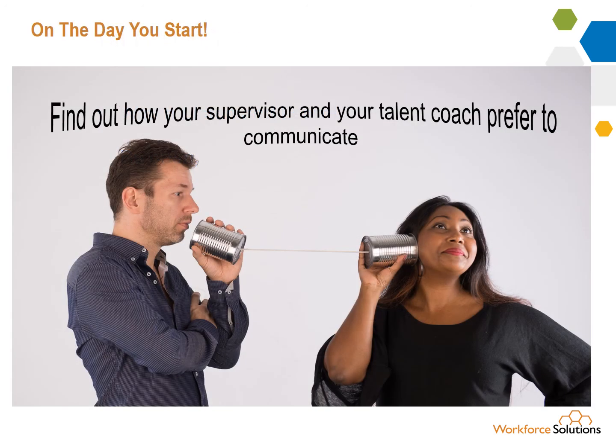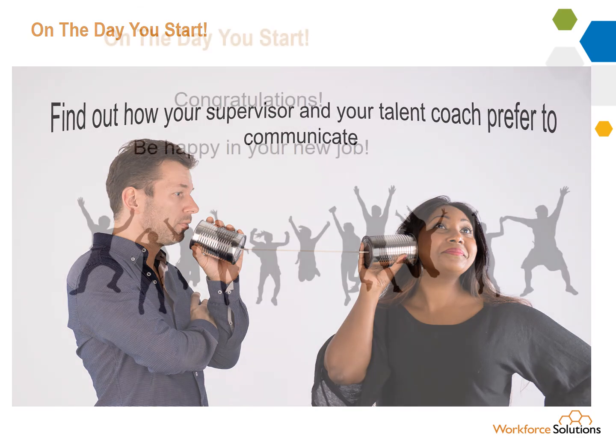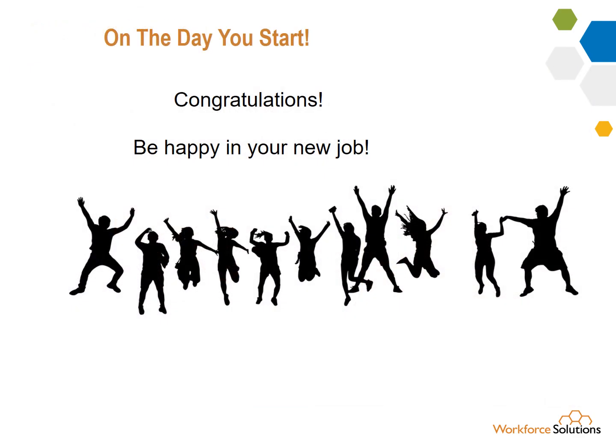Find out the preferred communication method with your supervisor and with your talent coach — it may not be the same. Do they want you to call? Do they want you to text? Congratulations on your new job. Enjoy it and thrive.